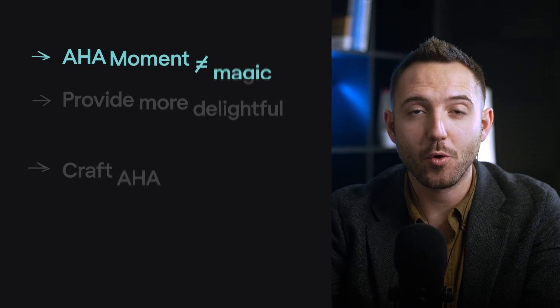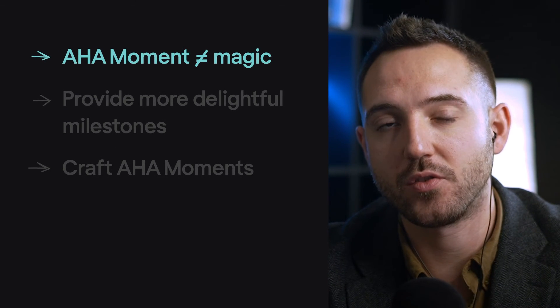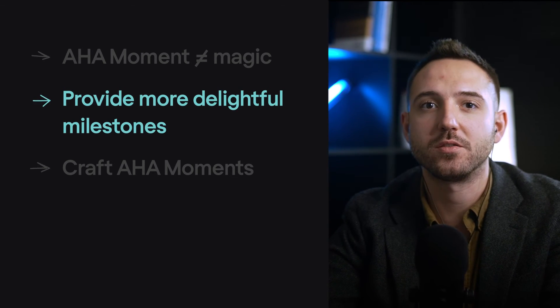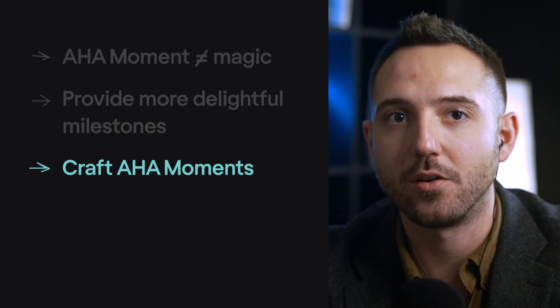Now let's sum up. The aha moment is not some kind of magic — you can detect it through analysis of how users interact with your product. Recognize what is the aha moment of your product and provide more delightful milestones for your users. Design a flawless user experience and craft aha moments along the user journey. Only well-thought-through products can win customers' hearts and succeed. Strong product vision also helps you create a unique user experience — I've talked about product vision in another video, check it out.